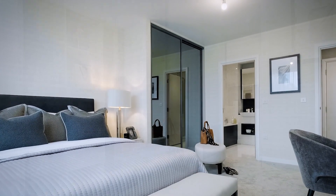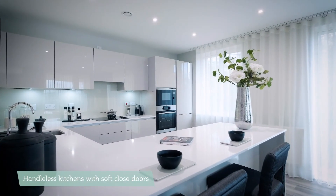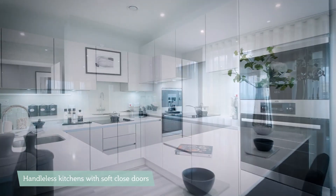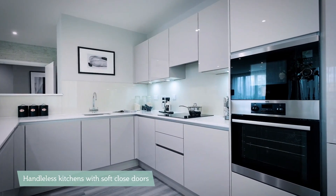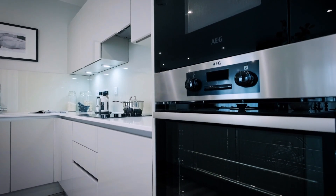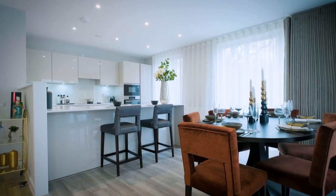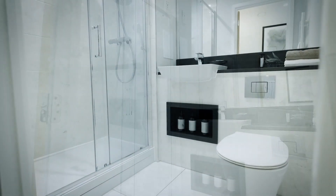The concierge, gym and cafe are due to open at the end of the development. Apartments have high-quality, handleless, soft-close kitchens individually designed by Nobilia, with silkstone worktops and matching upstands behind the hob in the 3 bed apartments. Fully integrated appliances and premium flooring are included throughout.